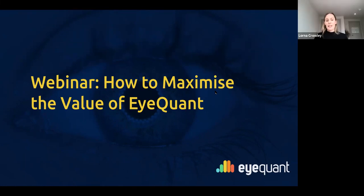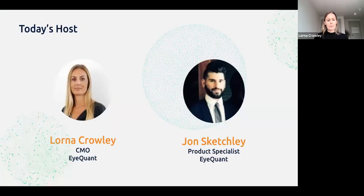Thank you so much for coming to today's webinar. John's going to be running us through the presentation slides and giving us some really useful insight into how to get the maximum value out of iQuant. Just a brief introduction as to who John and I are. I'm the CMO at iQuant and we host these masterclasses every now and then just to do a deeper dive into the latest innovations and developments in artificial intelligence and predictive eye tracking data.